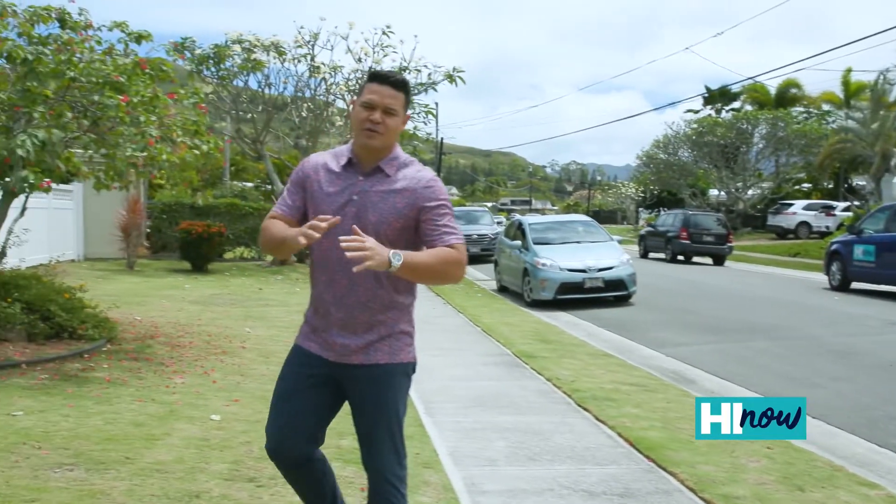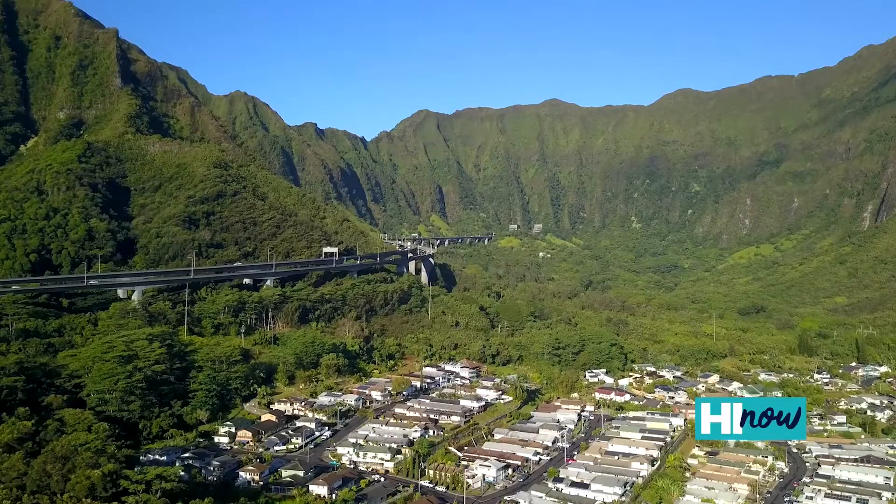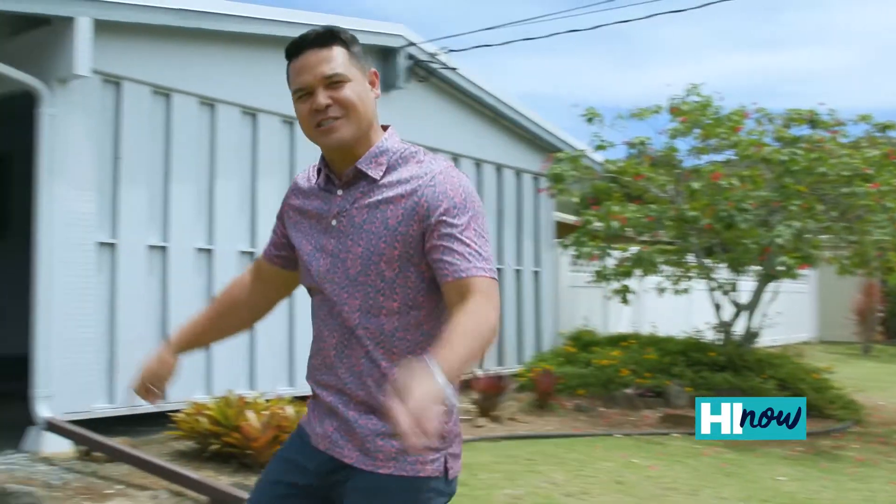Hey, how's it? Aloha, gang! Today on Hi Now, we are in one of the most gorgeous, one of my most favorite places on planet Earth. We're on the east side, the island of Oahu. We're in Kailua. We're going to check out a new listing from Locations. Let's check out the house.